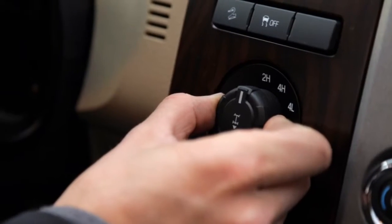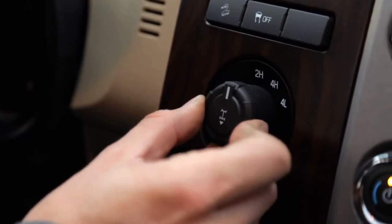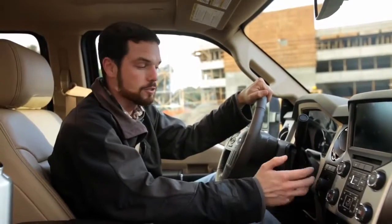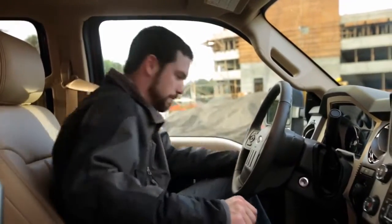Along with your standard two-wheel drive and four-wheel drive, you can pull out on this and lock the rear differential, which is something that not a lot of trucks do. It's a pretty fantastic feature.